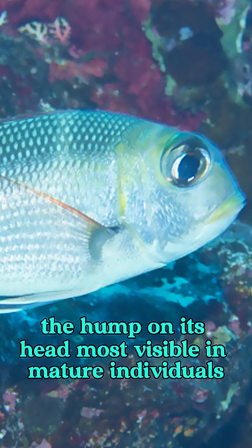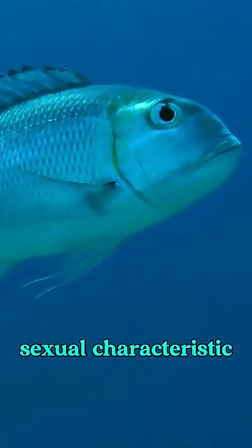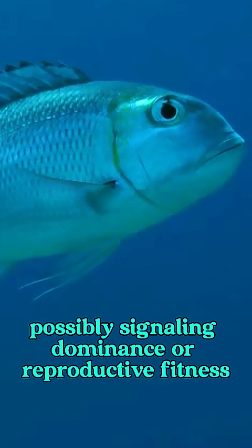The hump on its head, most visible in mature individuals, is thought to serve as a secondary sexual characteristic, possibly signaling dominance or reproductive fitness.